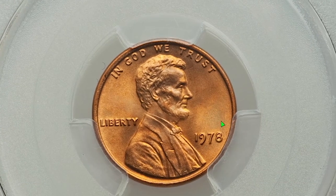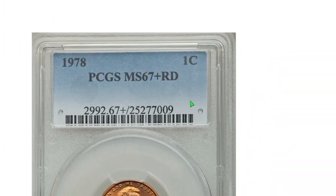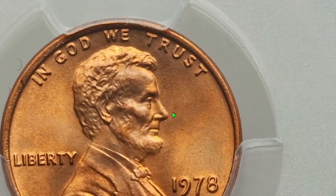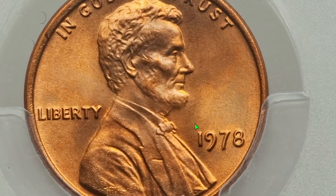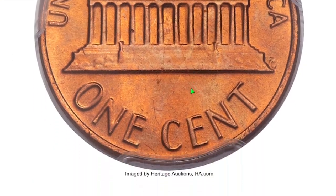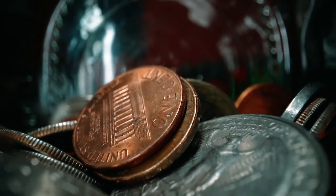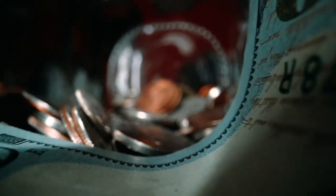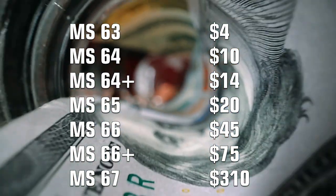Moreover, this superb gem is one of only three pieces awarded the coveted plus designation, making it an important opportunity. The plus designation surfaces exhibit fiery copper-oriented coloration and a sharp-struck definition with no mentionable blemishes. According to PCGS data, prices of higher grades of this penny are as shown on the screen.